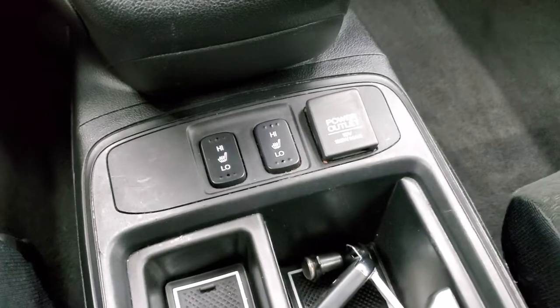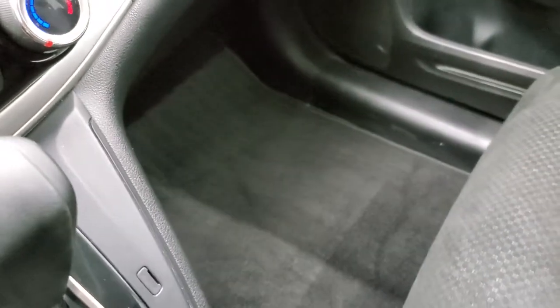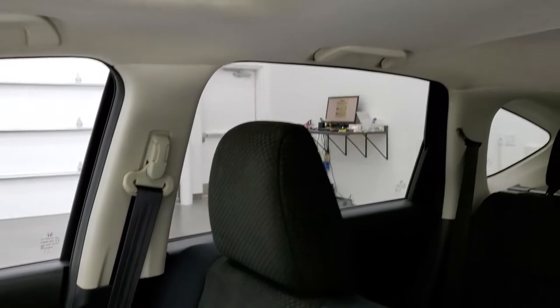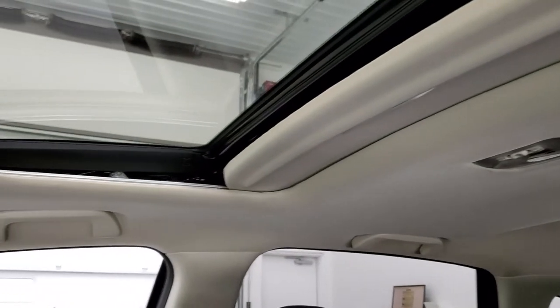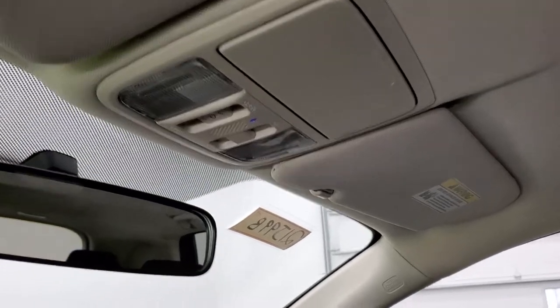These front seats are heated — those are your heated seat buttons — and it has an automatic transmission. The passenger side floor mat and seat are in excellent shape with no rips or tears. It does have a power sunroof, the headliner is in nice shape, and you get map lights and sunroof controls right there.